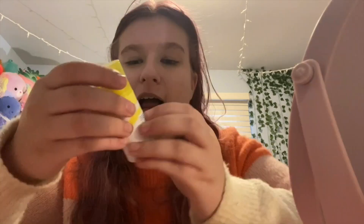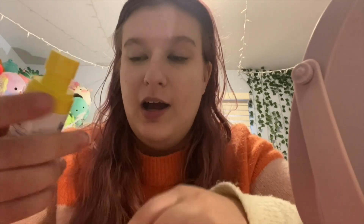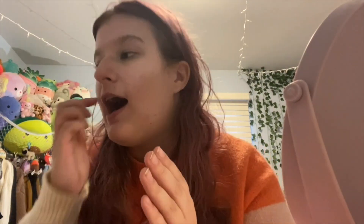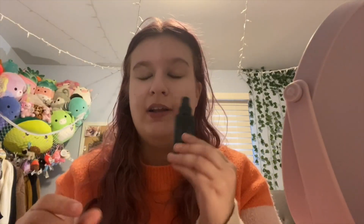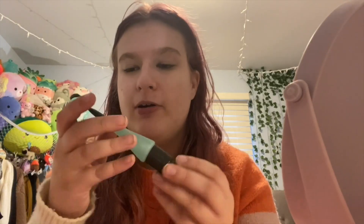I'm currently getting my makeup ready — we're going to Target, so I wanted to show you guys a quick makeup routine. The first thing I do is add some sunscreen. I have the Supergoop that my sister gave me because she works at Sephora. Once I get that on, I'm going to add setting spray — it's always important to add setting spray before and after your makeup. I'm using the elf Makeup Mist and Set, and I did add moisturizer before this.